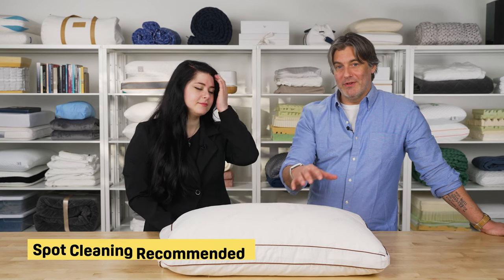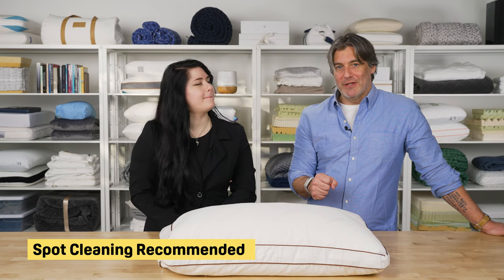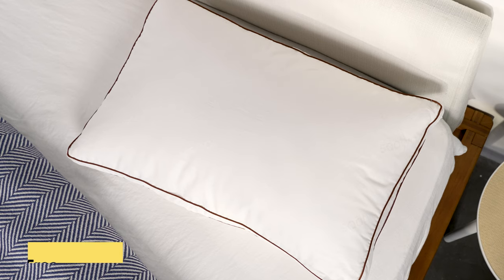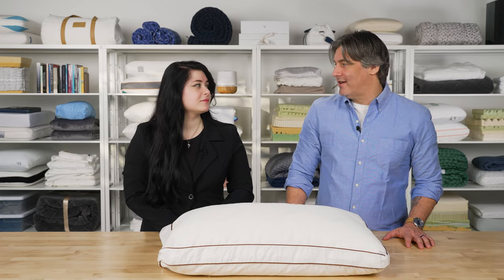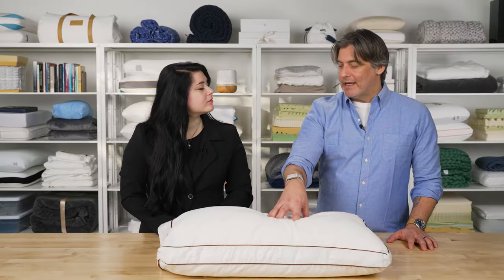Should you get any stains on the interior of the pillow, the brand recommends spot cleaning — don't throw the latex in the washing machine. This pillow is available in queen and king sizes. Free shipping is available to customers in the contiguous United States and provincial Canada. You get a 45-night sleep trial and a one-year warranty, but with any latex product, you're getting something durable that lasts a long time.